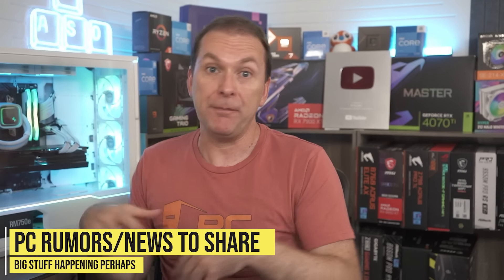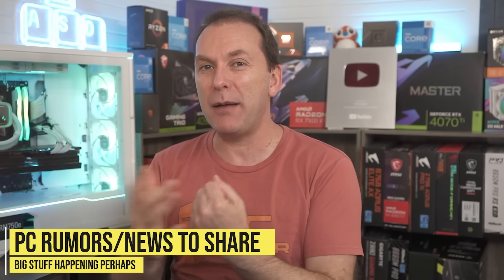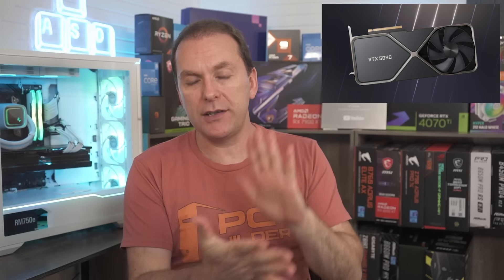I'll get to that other stuff in just a moment because I do think there's some fascinating stuff going on, including maybe 1440p is dead already and it's time to move to 4K. We'll talk about that in just a moment. Let's talk about the GPUs — let's start off with the RTX 5090 and the RTX 5080.